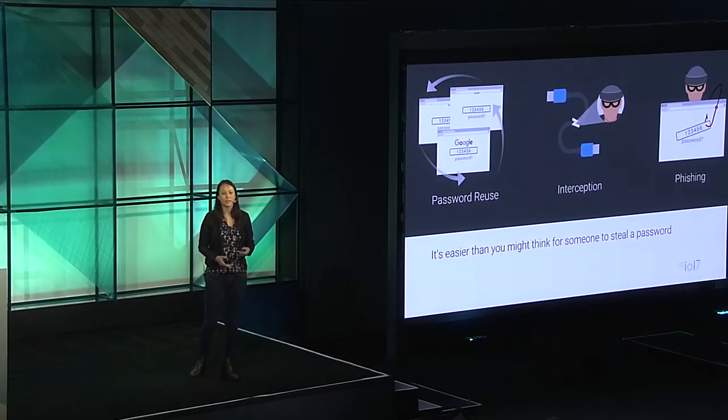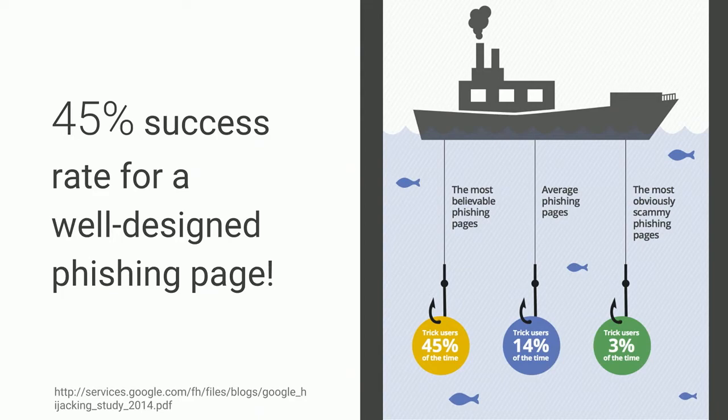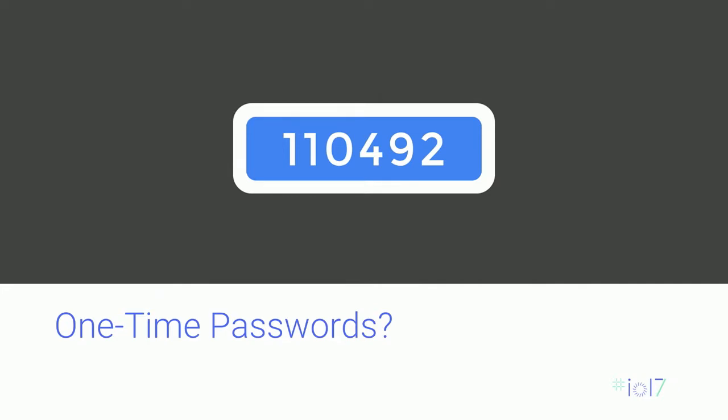Let me start by recapping the motivation for second-factor authentication. Passwords have problems — password reuse is rampant, and it only takes the compromise of one website to compromise that account for multiple others. Even with unique, random, 14-plus character passwords managed by a password manager, passwords could still be intercepted by man-in-the-middle attackers if websites forget to use HTTPS everywhere. And sometimes users simply give their passwords away by typing them into fake forms — that's phishing. One of our studies found that well-designed phishing pages will trick nearly half of targeted users. Even the laziest of phishing pages will still trick about 3% of users.